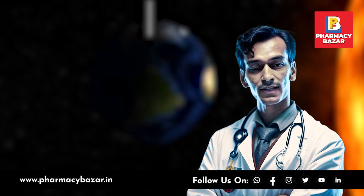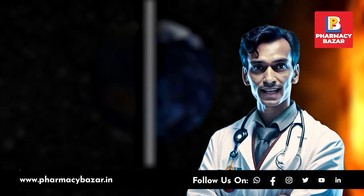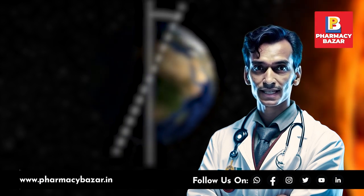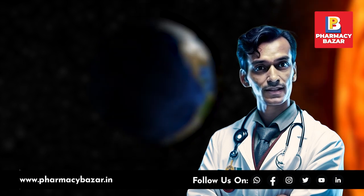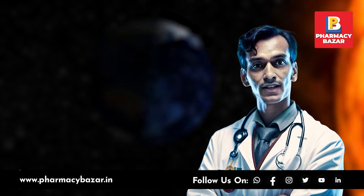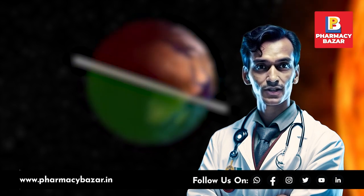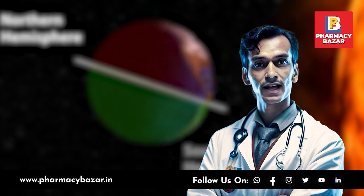During the summer months, the earth's tilt positions the northern hemisphere — assuming it is summer in the northern hemisphere — closer to the sun, causing the sun's rays to be more direct and intense. This increased intensity results in higher levels of ultraviolet UV radiation reaching the earth's surface, which can have significant health implications.